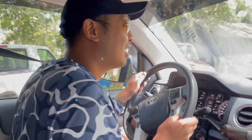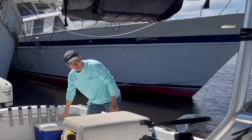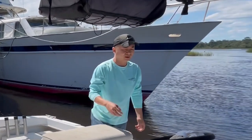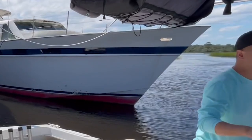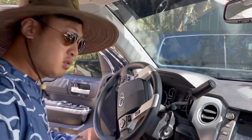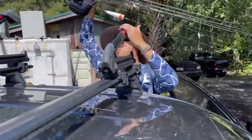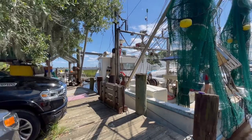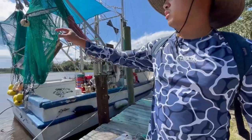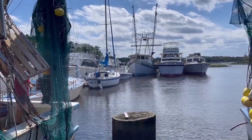We're here at our spot today — this little shrimping dock. We're meeting our friend Ben, and he's taking us out on his boat to do some bottom fishing. I love bottom fishing, I'm really ready. I think we're getting on that boat right there. It's called the Destiny — that's the center console over there.